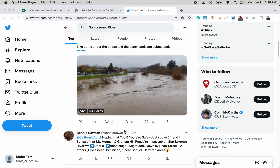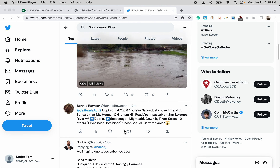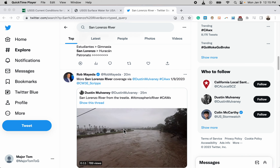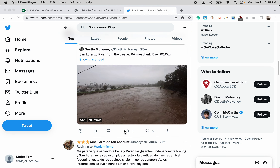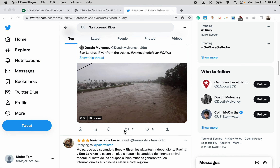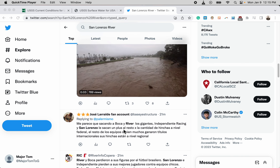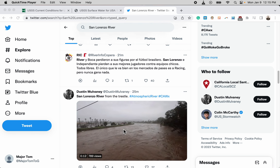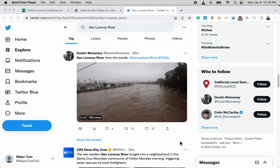Fortunately the flow is dropping now that the rain has stopped. However, this is not to be underestimated — if you're in a low-lying area within this county, you definitely want to move to higher ground and just be ready for the water to rise again when the rain returns, because the soils are completely saturated.